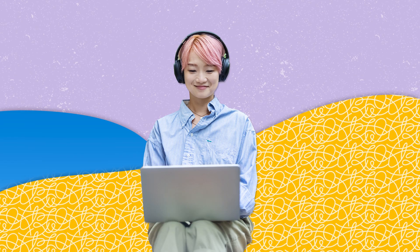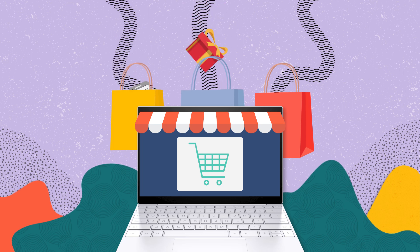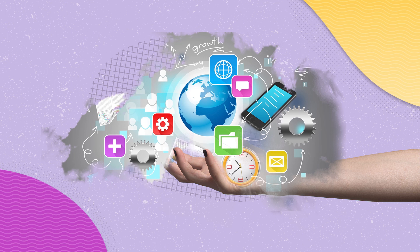Search engines have become a part of our daily lives, helping us find information from simple facts to detailed research. They also allow us to stay informed on the latest news, indulge in online shopping, or even help us plan a trip by providing keywords and straightforward queries. There is a world of information at your fingertips.